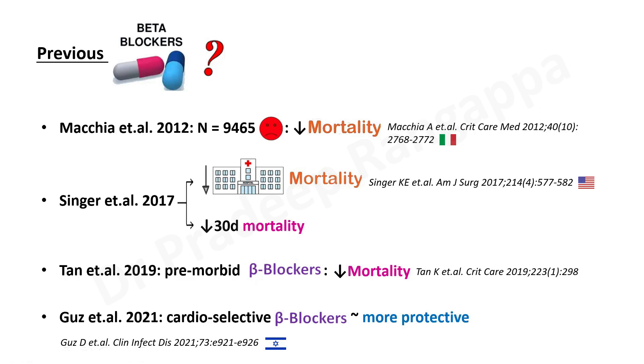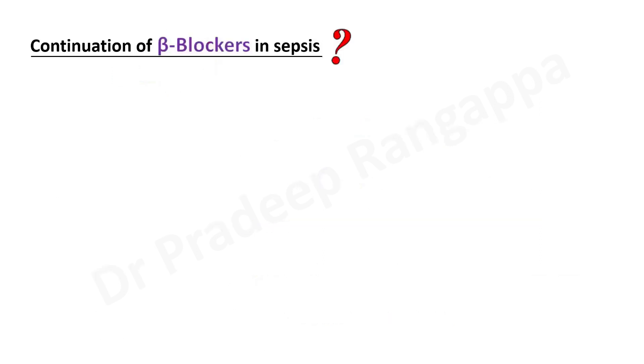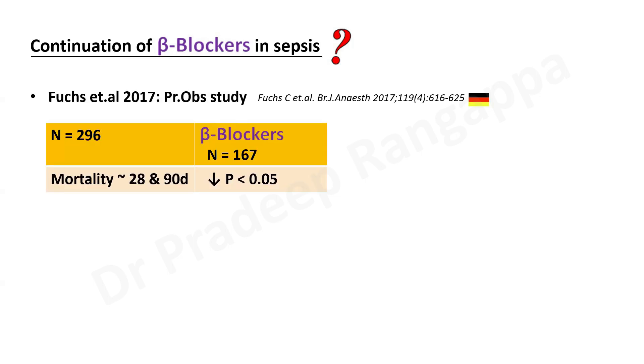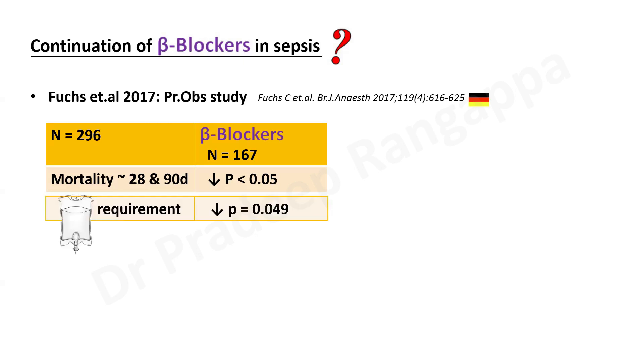Guz et al from the Israeli group pointed out that cardioselective beta blockers like metoprolol or esmolol were more protective than those with alpha effects as well. The question then is whether to continue beta blockers in patients already on them when they come to ICU. Fox et al, a prospective observational study from Germany, found in 296 patients that continuing beta blockers in 167 patients on admission to ICU led to significantly less 28-day and 90-day mortality and less fluid requirement — statistically significant.